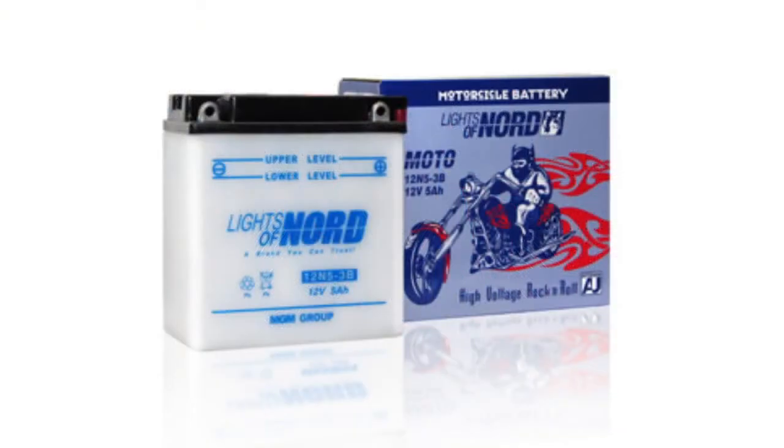Gel batteries do not require any maintenance. They can be mounted at any angle, except upside down. Their sealed construction allows the battery to operate normally even underwater. No hydrogen is liberated, and hence the battery can be placed anywhere, including the most preferable place from a designer's perspective — near the center of gravity.